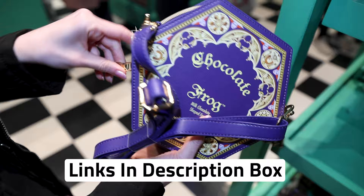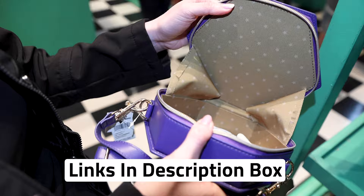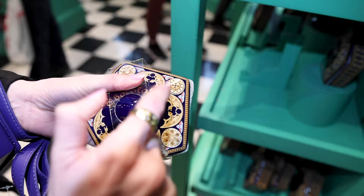It looks just like the tins. Look at the inside — it has stars and this one is actually ceramic. So this is like a keepsake one. This one is $25.